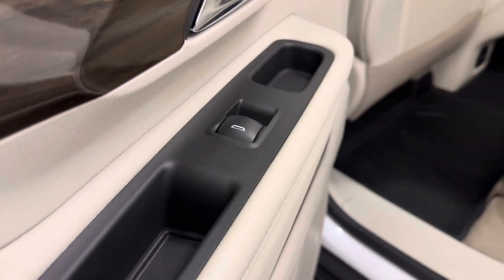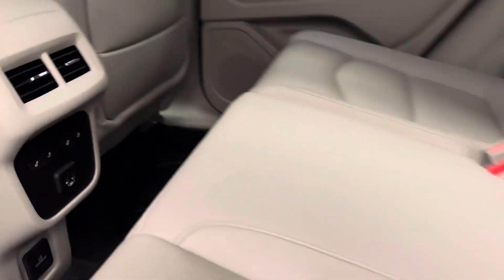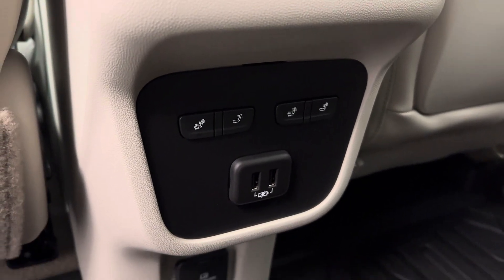Rear passenger features include power windows, fold-up bench seat that does come heated, a couple of USB ports. Got a 60-40 split as well, drops down for a bit more cargo room.